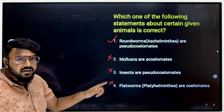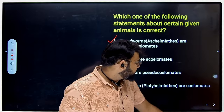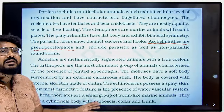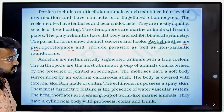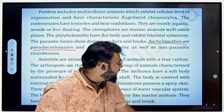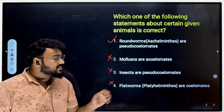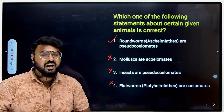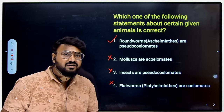Let me give you a detailed analysis from the NCERT book. It clearly mentions that Aschelminthes are pseudocoelomates — that is why Aschelminthes is the right answer. Flatworms or Platyhelminthes are basically acoelomates — they don't have a coelom — so that option is incorrect.